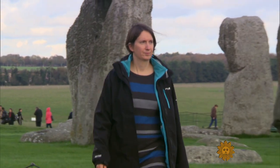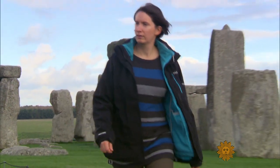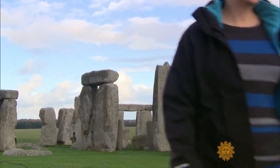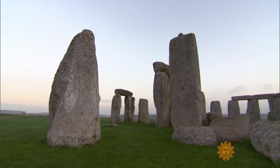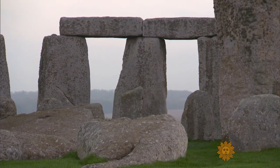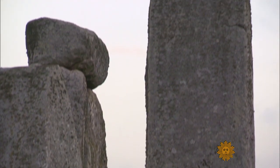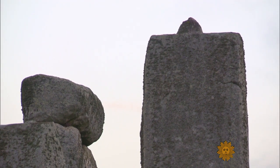Stonehenge archaeologist and historian Susan Greeney spends a lot of time answering the one question that always comes up: how did they do it? People say prehistoric people were kind of unsophisticated — they were cavemen. No, they were building Stonehenge. If they were building Stonehenge, they were very sophisticated people. Stonehenge is unique; there's nothing like it in the entire world. There's no other linteled stone circle — by linteled, I mean the horizontal stones on top of the other stones. It tells us a huge amount about the sophistication of our prehistoric ancestors.